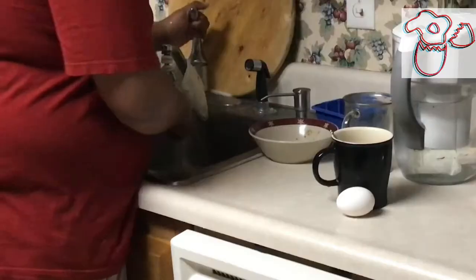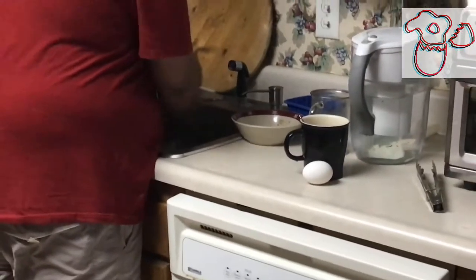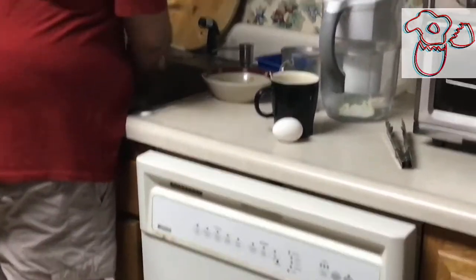Has this ever happened to you? I need some coffee. Oh shoot! If so, then I have a solution for you.